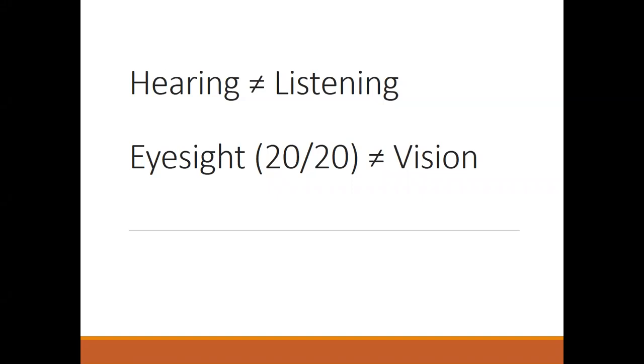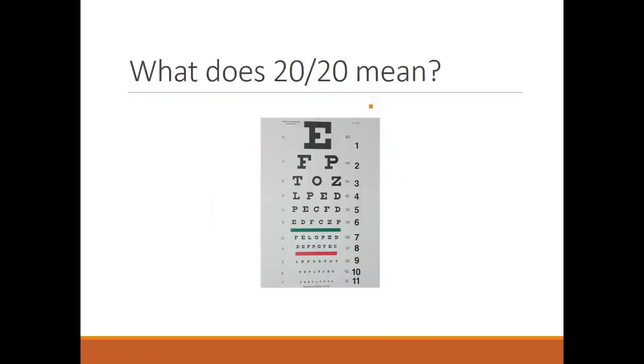The same is true of vision. Eyesight is just one part of the visual system. Basically, what it means is that you can see a certain size letter at a certain distance. The first 20 stands for 20 feet away, and the second 20 has to do with the size of the letter. At the top of the eye chart, it's usually a 20/400 or 20/200 letter — that's the big E — and as you go down the chart, the letters get smaller.